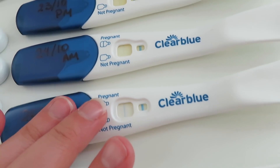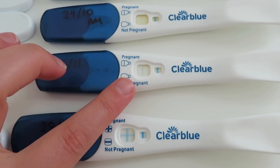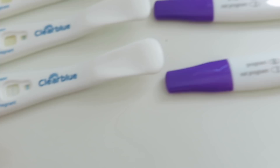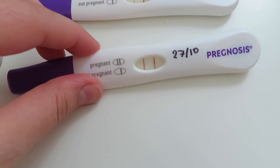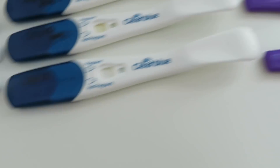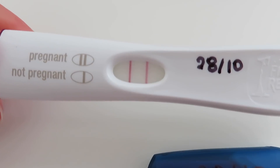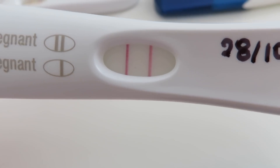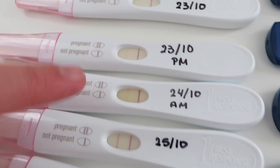I didn't do a Clear Blue or Prognosis for 11 DPO — only First Response. Then at 12 DPO I dipped just the Clear Blue and look at that line — it's insane. And then this one is 13 DPO — just look at the difference between the two lines, what a couple of days can do. And then today's First Response: the test line is darker than the control line. You can go from crazy faint and then just a few days later — look at that.